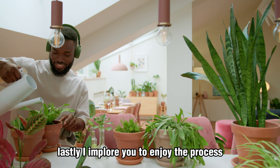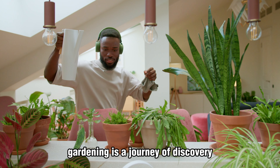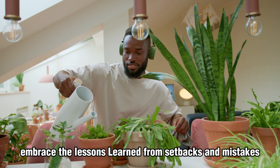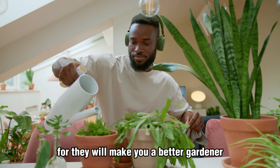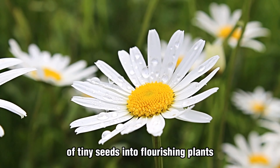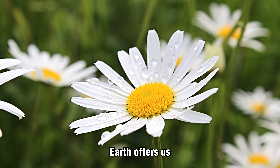Lastly, I implore you to enjoy the process. Gardening is a journey of discovery, growth, and resilience. Embrace the lessons learned from setbacks and mistakes, for they will make you a better gardener. Take pleasure in witnessing the transformation of tiny seeds into flourishing plants and revel in the bountiful harvest that Mother Earth offers us.